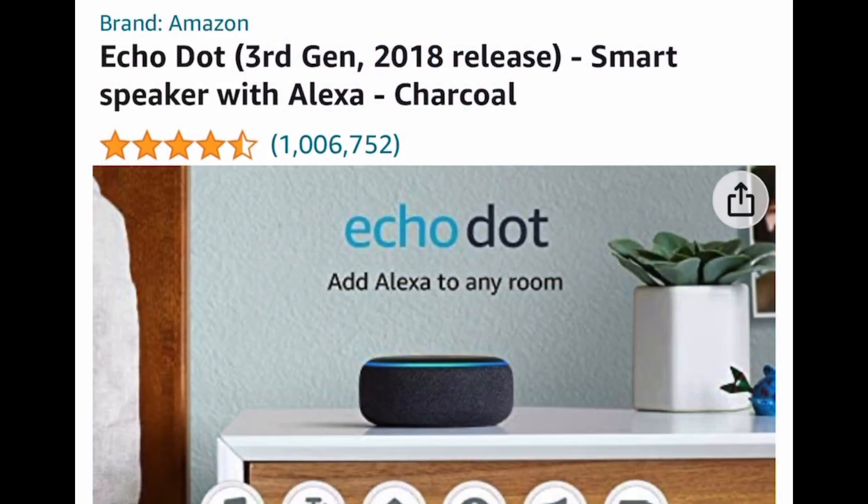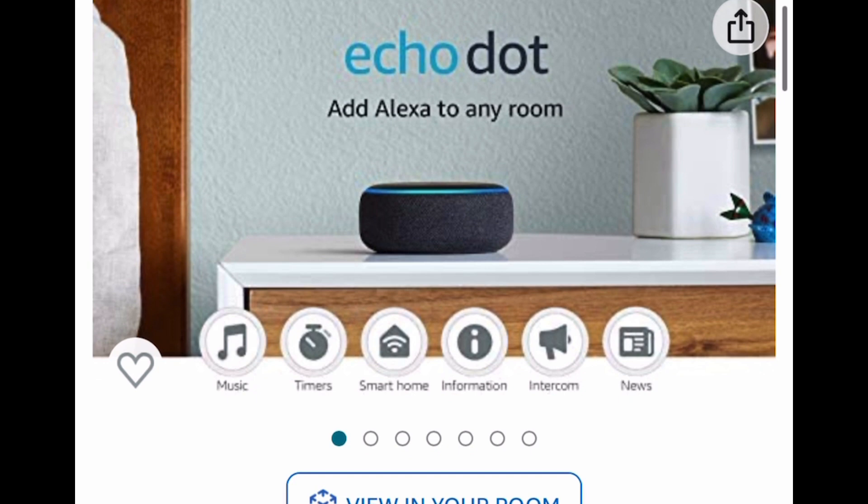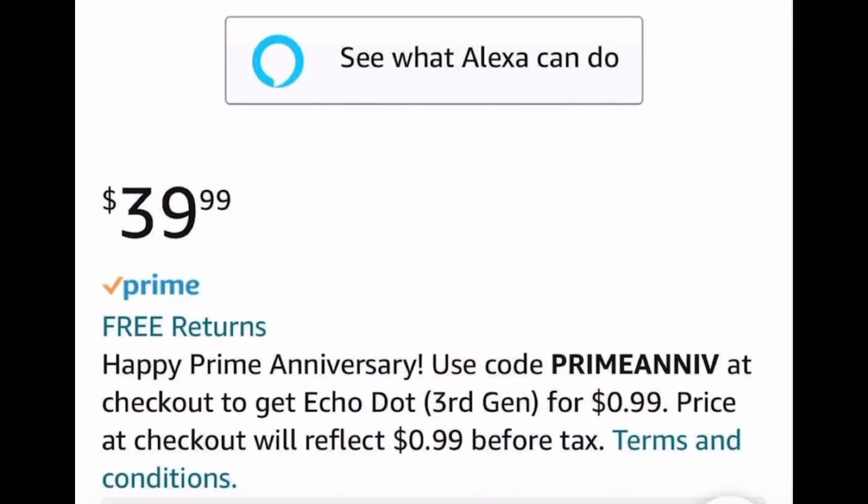So this is for selected accounts, so don't come at me if it's not there. For Prime members, the Echo Dot — if you see this message under the price tag, that means you can get it for only 99 cents just by putting in that code. Remember this is on select accounts, so once again don't come at me if it's not there, but hopefully you do.